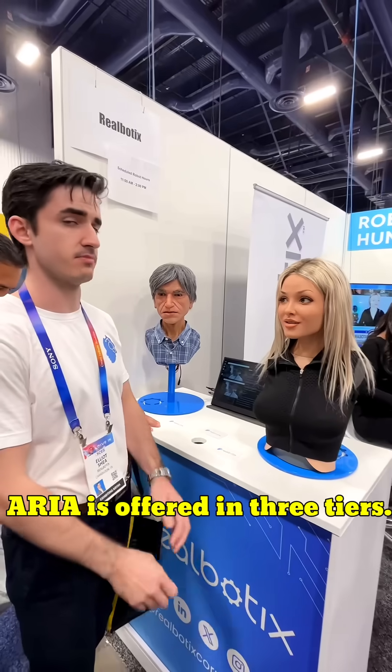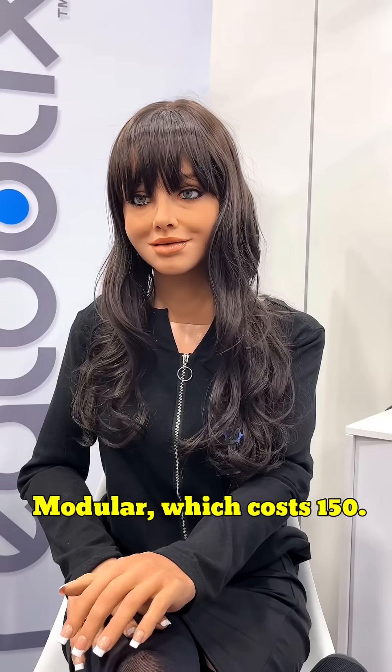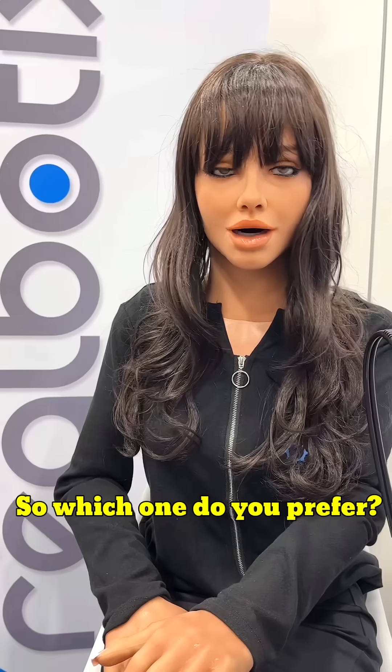Aria is offered in three tiers: Bust, which costs $10K; Modular, which costs $150K; and Full Size, which comes in at $175K. So which one do you prefer?